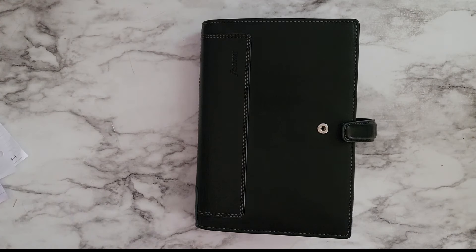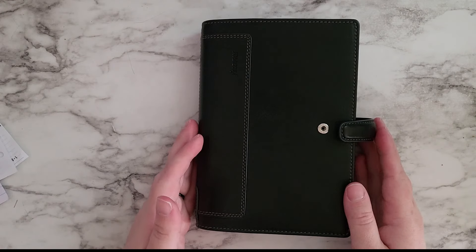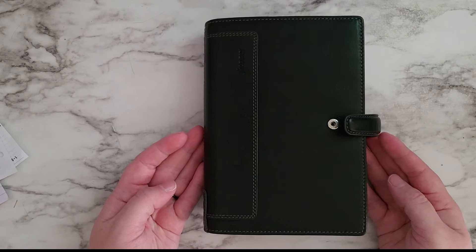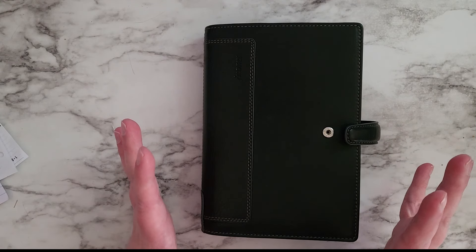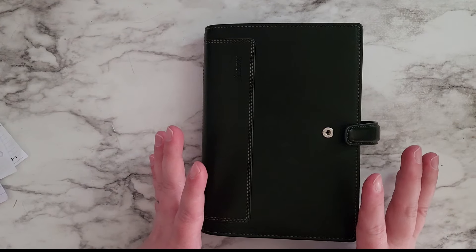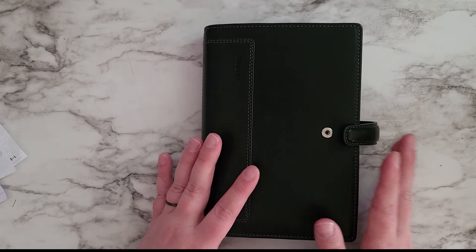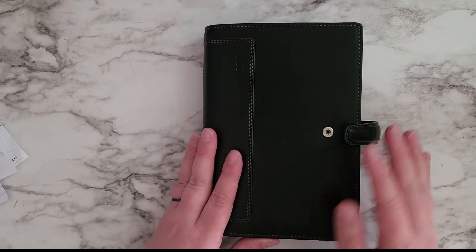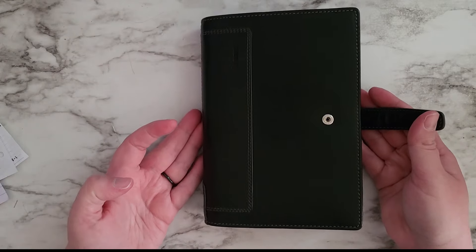Hello everyone, this is Becca from Watch Becca Plan. I just want to do a quick overview of things that have changed in my planner. My son's school gets out at the beginning of June and I don't know how often I'll be able to film videos, but I'm going to try. This might be the last video for a little while, but I wanted to give an update on what I've changed. I'm still in my Filofax Holborn.